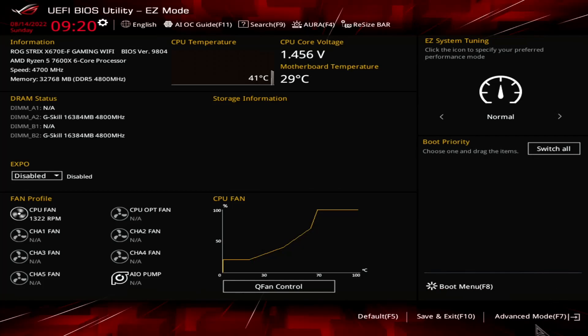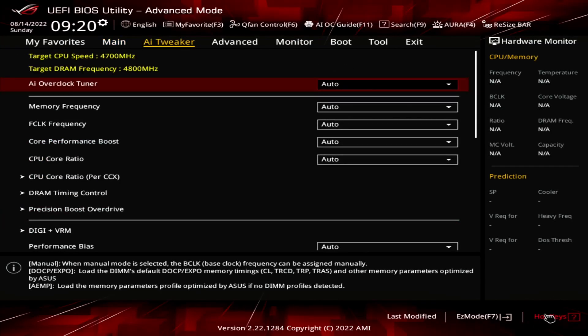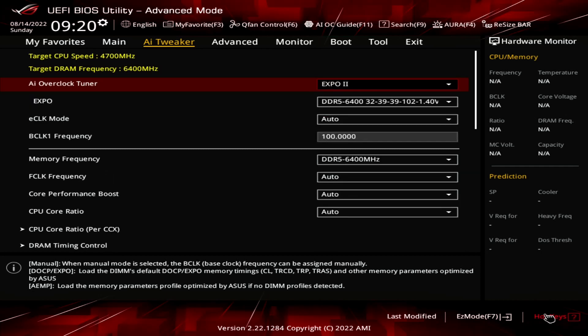When you've entered the BIOS, switch to the Advanced Mode view. Then enter the AI Tweaker menu. Set AI Overclock Tuner to Expo 2. That will make the memory run at our Expo rated frequency of DDR5-6400 and timings. Expo 1 will load only the primary timings and have the motherboard tune the secondary timings. Expo 2 will load the entire profile without the motherboard adjustments.